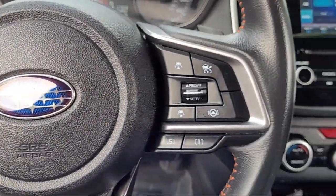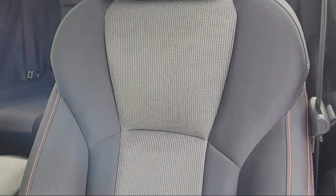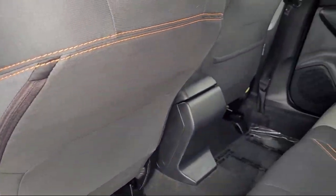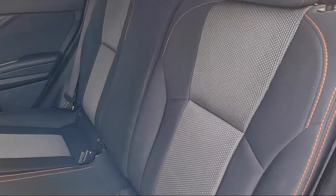Every vehicle we sell goes through a rigorous inspection by our factory trained technicians. And with so many vehicles to choose from, you're sure to find exactly what you're looking for.